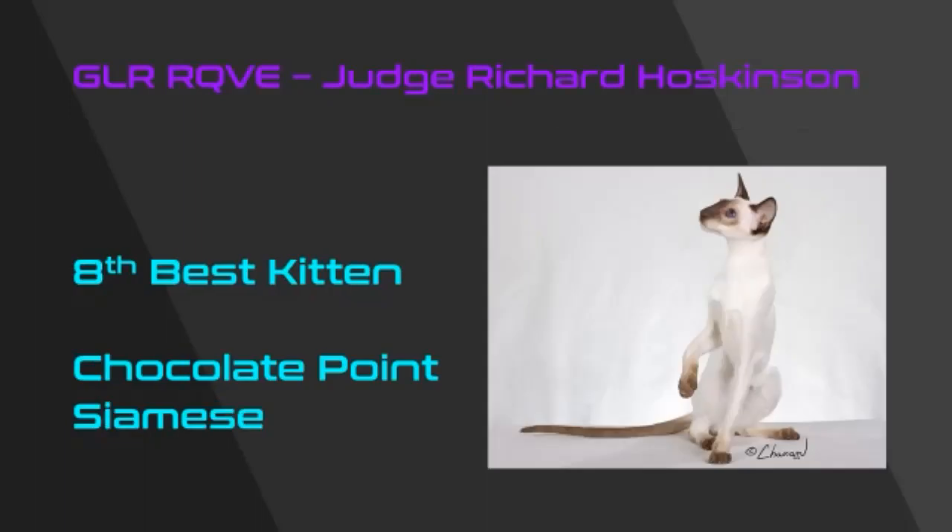My eighth best is this beautiful, refined, and elegantly balanced chocolate point Siamese kitten — beautiful flat profile, lovely flair to the ear, wonderful matching point color, and absolutely milky white clear body color, long whippy tail, beautifully conditioned and presented. My eighth best kitten in show.